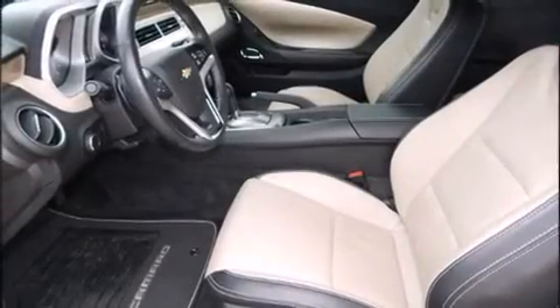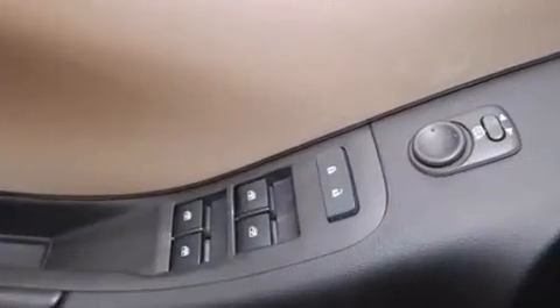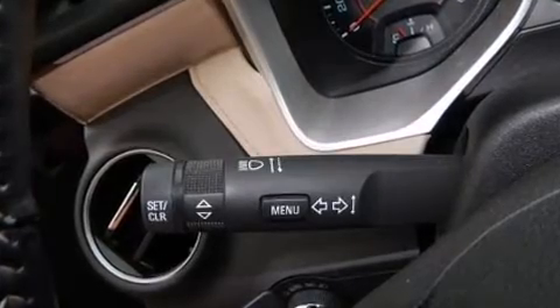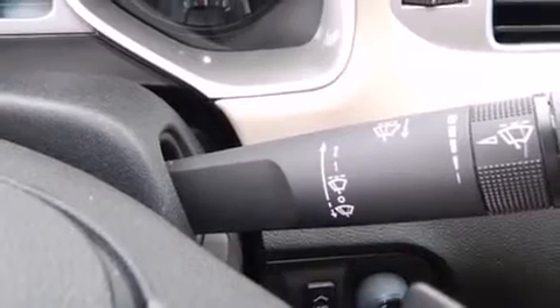Drivers benefit by not having to take their eyes off the road. Premium sound drives nine speakers, providing you and your passengers a sensational audio experience.